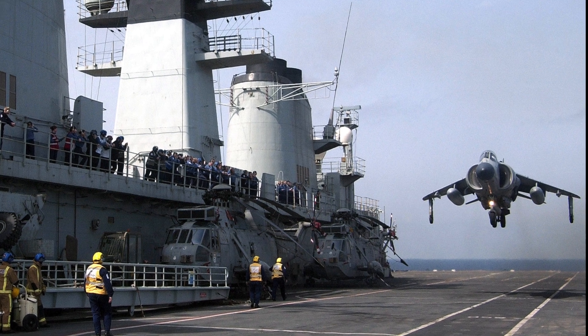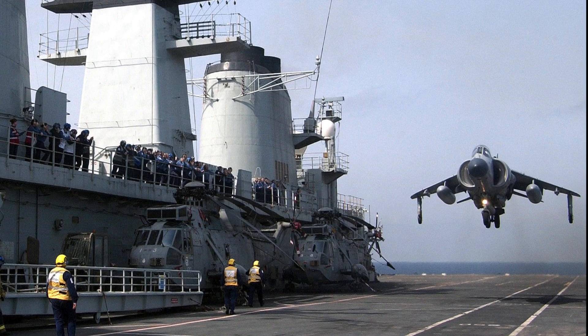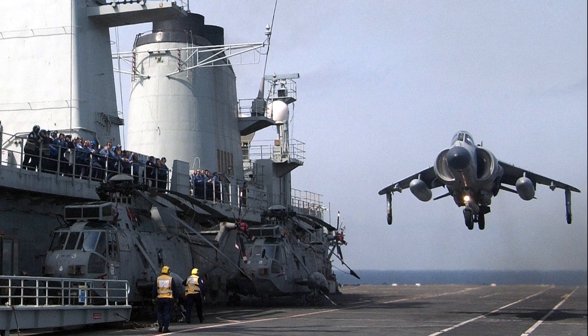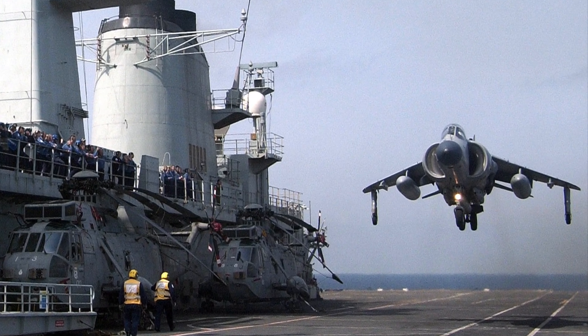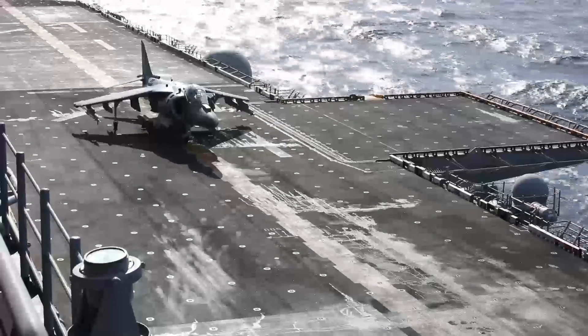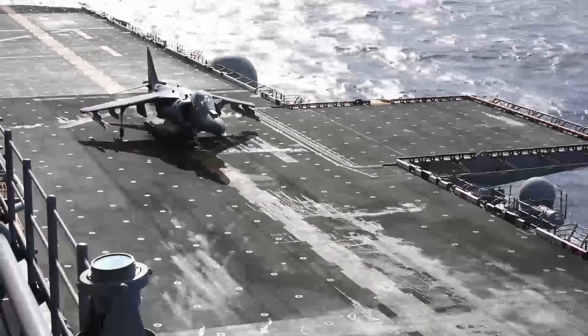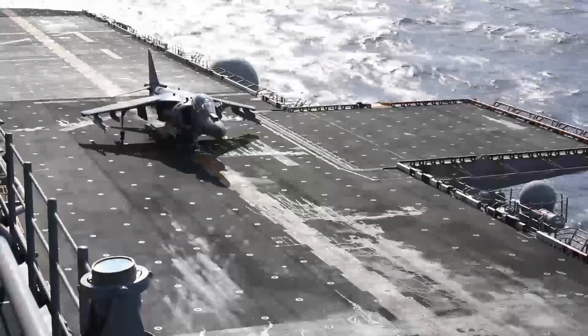Today, we explore the twilight of a true aviation icon, the Harrier Jump Jet. A marvel of British engineering, the Harrier's vertical and short take-off and landing capability allowed it to operate from small ships and improvised bases, giving it unmatched tactical flexibility.